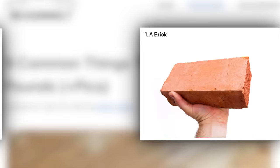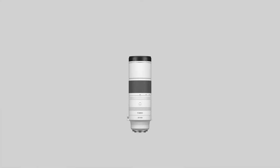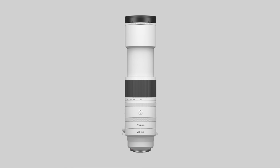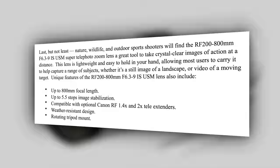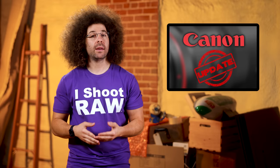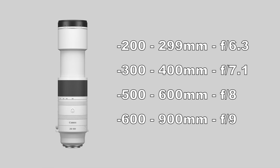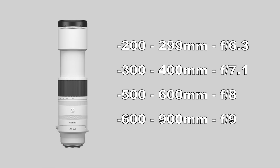Here's a few other things that weigh in at roughly four pounds according to the website measuringly: a brick, two liters of water, 40 hard-boiled eggs, six soup cans, and seven empty 12-ounce glass bottles of Coca-Cola. The 200-800 is external zooming, meaning it's going to get physically longer as you move through the zoom range, which is bound to change the balance. You've got a built-in non-removable lens collar, 95mm filter thread, five and a half stops of IS at 800mm, seven and a half at 200mm, and it is compatible with 1.4x and 2x teleconverters. In terms of aperture, you're at F6.3 from 200mm to about 299mm. From 300 to 400, you're at F7.1; 500 to 600, you're at F8; and beyond 600, you are at F9.